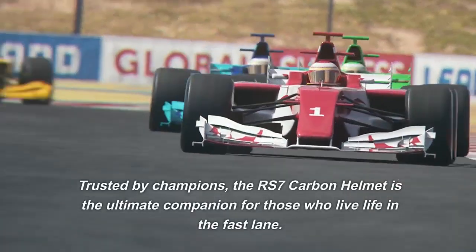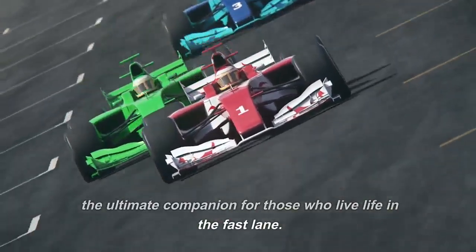The RS7 Carbon helmet is the ultimate companion for those who live life in the fast lane.